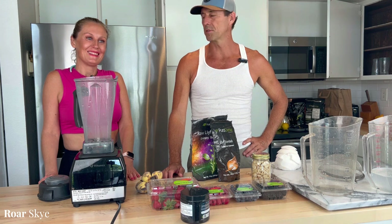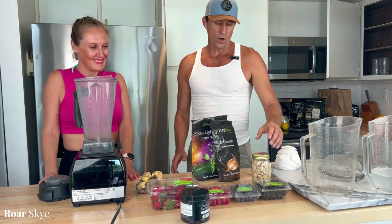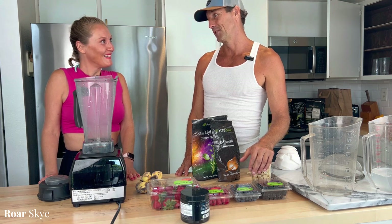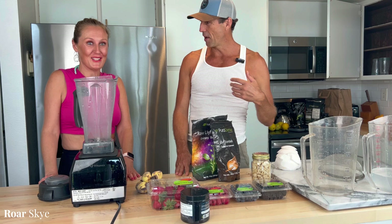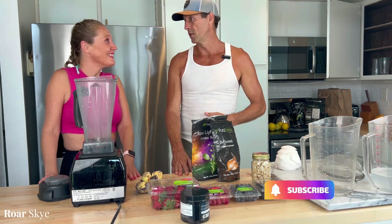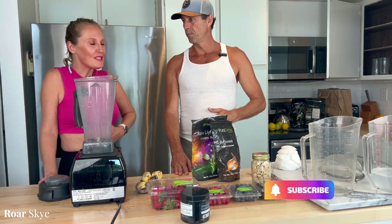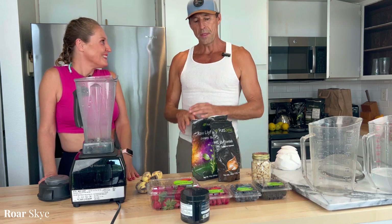Hey, what is up? I'm here with Sky, and we're going to make something really cool. Sky has a little bit of a stomach issue, so we have to be careful with what she eats. But she still wants to absorb things, so you start with everything it needs, otherwise it doesn't work.